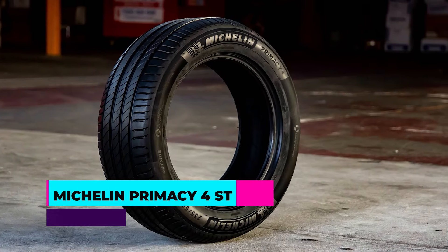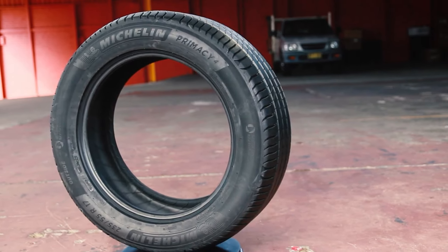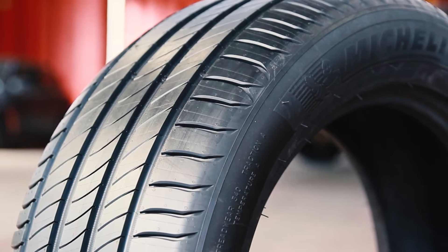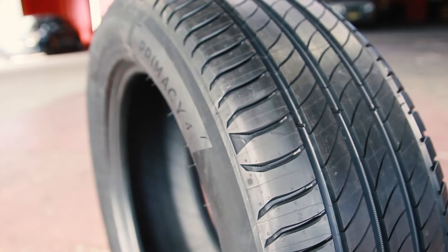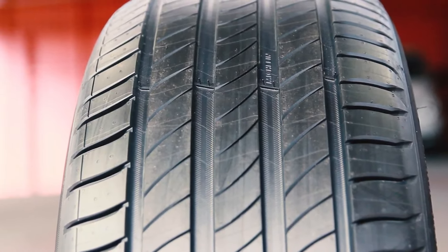Number two: the Michelin Primacy 4ST. The Michelin Primacy 4ST tire is engineered for superior performance in summer driving conditions. Sized at 235/40R19 with a section width of 235 millimeters, it is designed to deliver excellent handling and stability. Its asymmetrical tread pattern and 8.5/32nds tread depth provide optimal grip and responsiveness on both dry and wet summer roads. With a load capacity of 1,565 pounds and a load index of 96, it is built to handle the demands of high-speed summer driving while maintaining stability and safety.